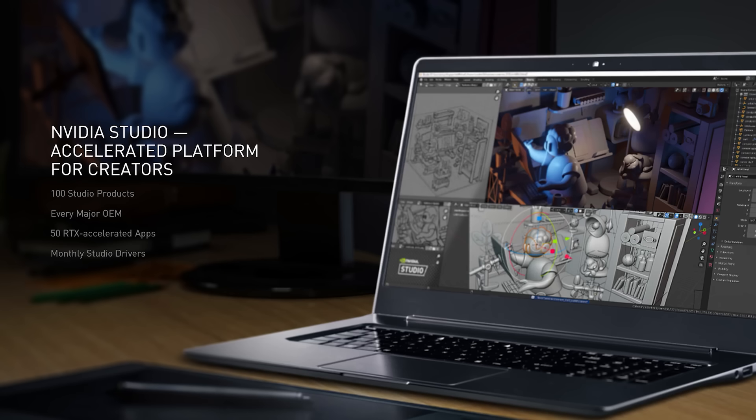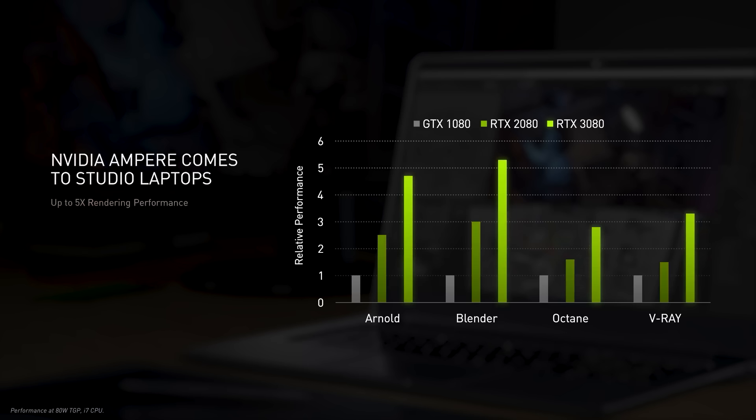From videos to photography to 3D animation, the creation of digital content is exploding. NVIDIA Studio is our accelerated platform for creators, speeding up ray tracing and AI in over 50 applications, including Adobe Photoshop, DaVinci Resolve, and Blender. Monthly Studio drivers bring new features, faster performance, and enhanced stability. Since the launch of Studio in 2019, there have been over 100 purpose-built Studio laptops and desktops from every major OEM. NVIDIA Ampere Architecture takes Studio laptops to the next level — rendering is up to five times faster than Pascal. Video editors can work with 8K RAW footage, use AI to simplify workflows and reduce encode times by up to 75%. Artists have up to 16GB of graphics memory to work with huge assets across multiple apps at the same time.